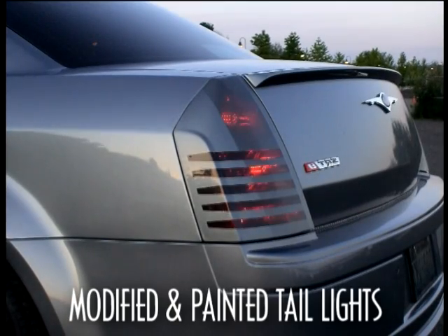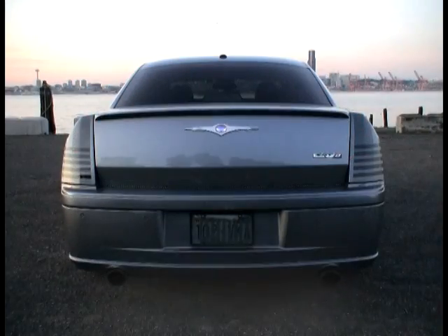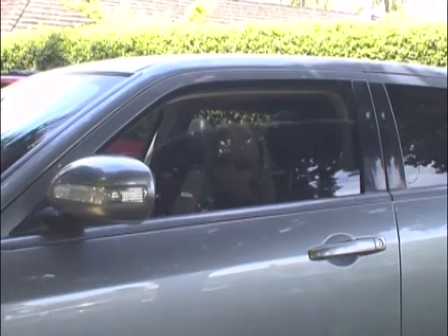I modified the taillights for a darker look, and had to add over 200 LEDs to get the brake lights back up to snuff. The Batmobile theme is continued with a custom milled wool wing. And that's the view from where I sit.